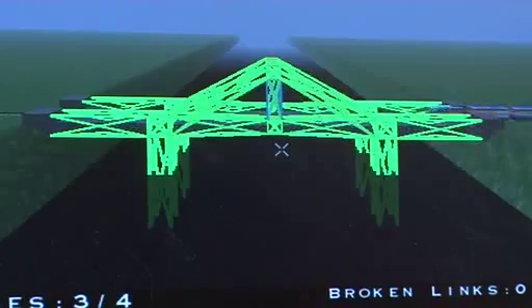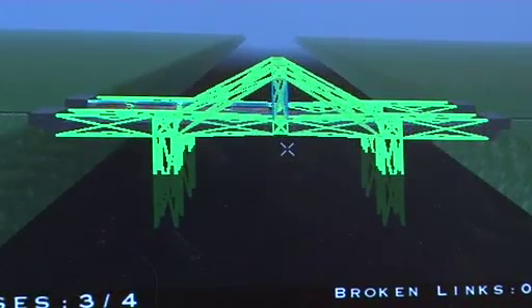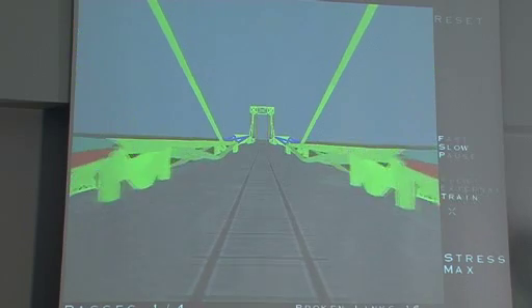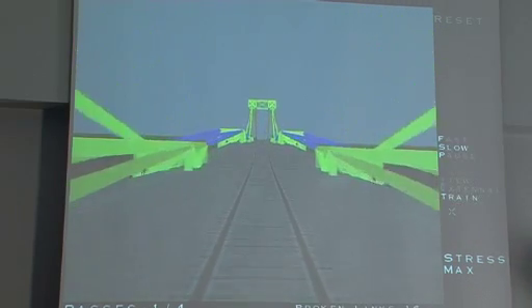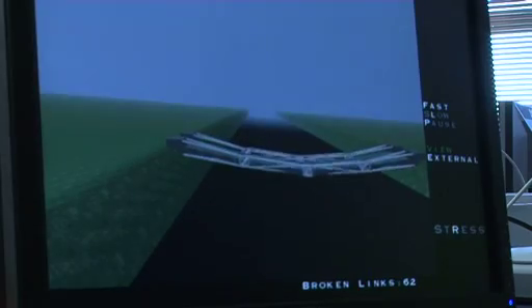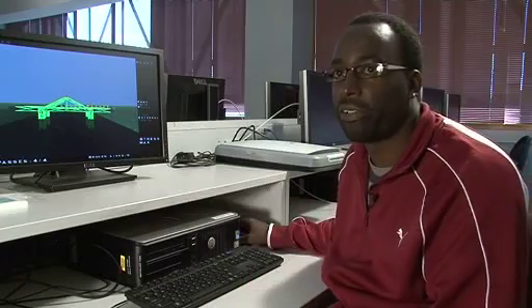The program is called Pontifex. It's used for designing bridges. By using this software, I'm able to simulate different bridge designs and test them out to see where they're going to fail — so without spending a lot of resources to build the bridge, I'm able to test out my bridge design.